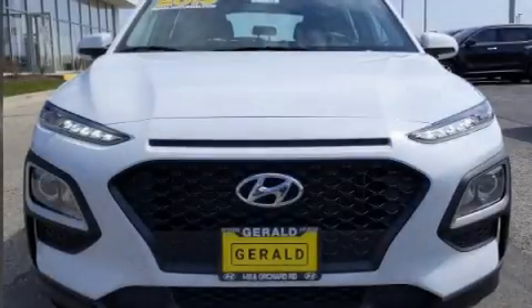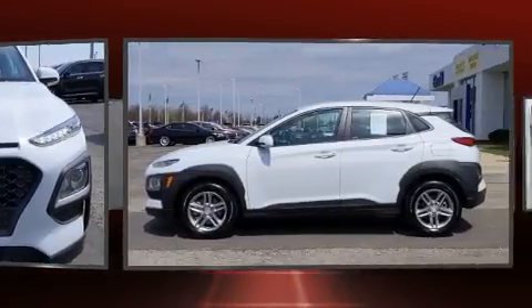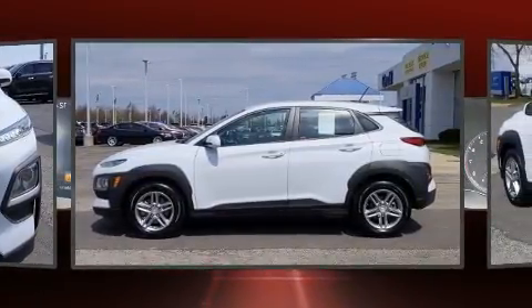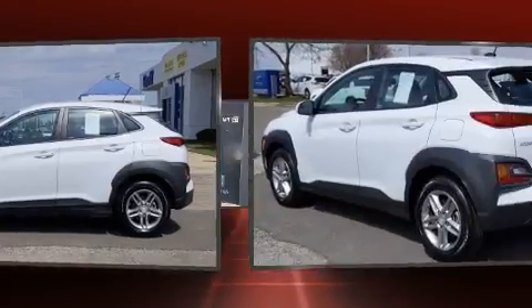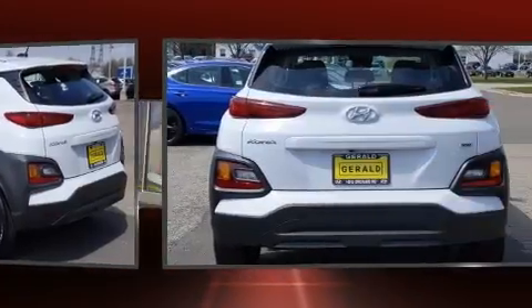Load your family into the 2019 Hyundai Kona with just over 20,000 miles on the odometer. This four-door sport utility vehicle prioritizes comfort, safety, and convenience. Smooth gear shifts are achieved thanks to the efficient four-cylinder engine.